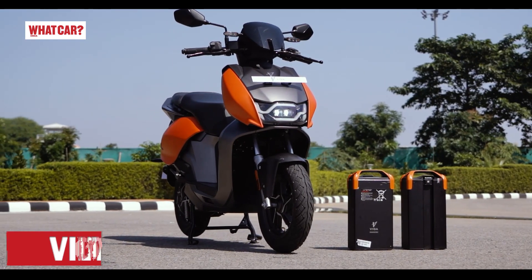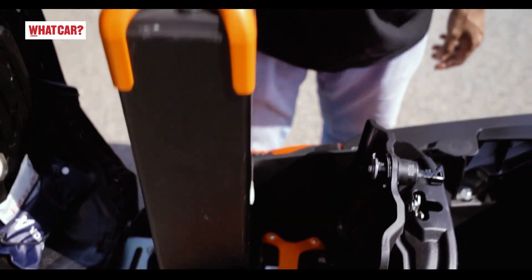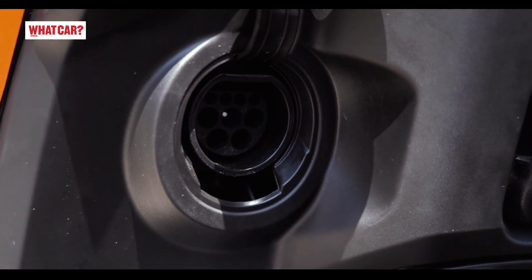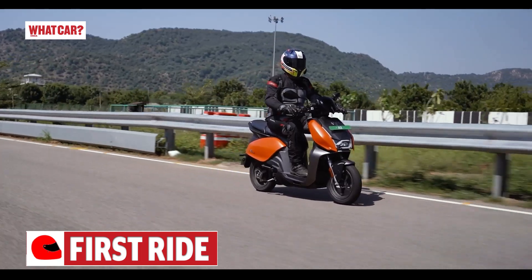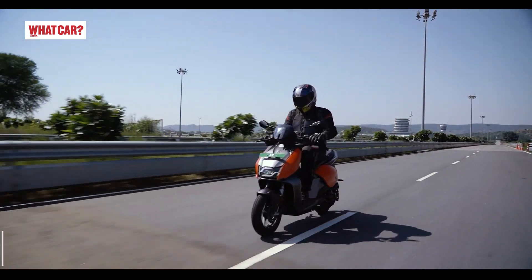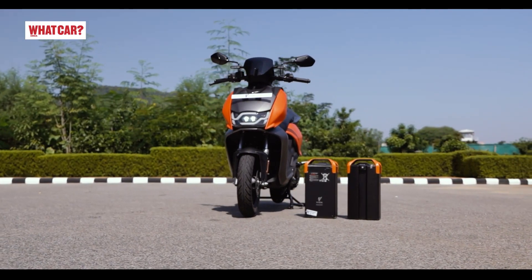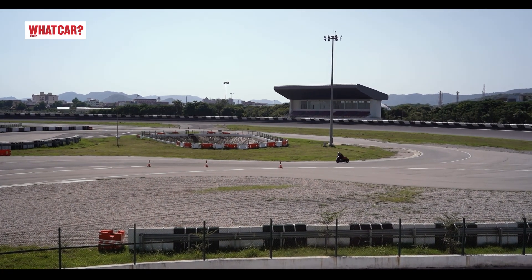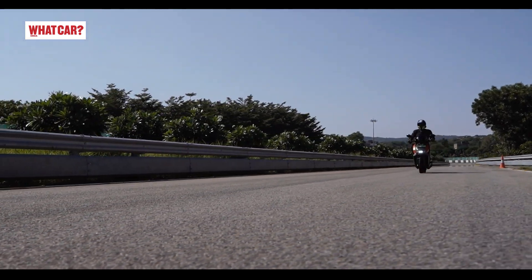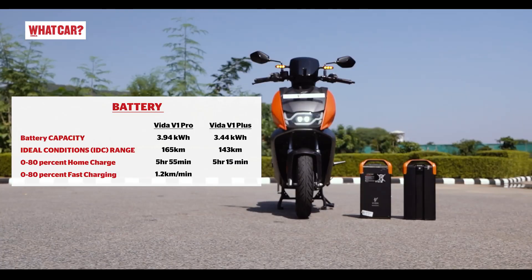The Vida V1 has removable batteries, which is a very convenient feature, especially in places where there is no charging plug point available at the parking location. Both batteries are not interconnected, so you can ride the scooter on just one battery, though the range is obviously reduced and top speed drops from 80 kph to 50 kph. The V1 Pro's total battery capacity is 3.94 kWh and the claimed range is 165 km. In the real world, you can expect around 120 to 130 km on a single charge. A depleted battery takes about 5 hours to charge to 80%.